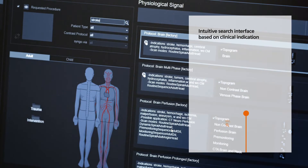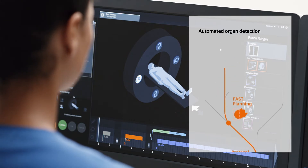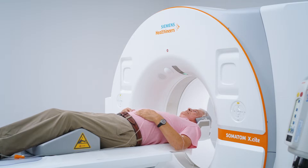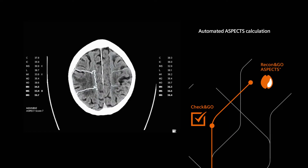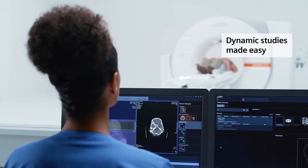It helps users to select the protocol and navigate the workflow steps using our Go technologies. Recon and Go makes aspects available with zero clicks. Dynamic imaging is just as simple.